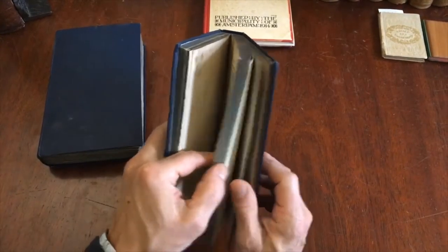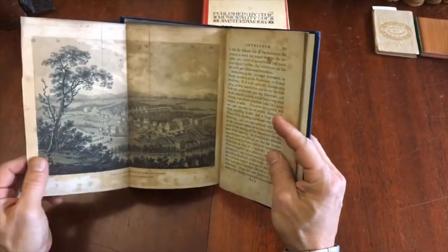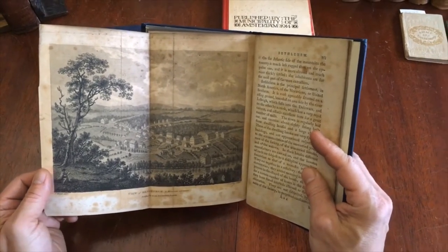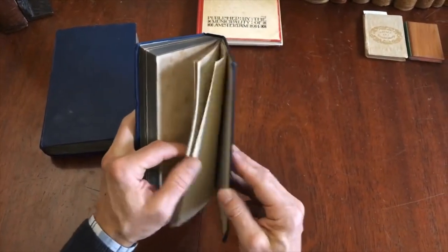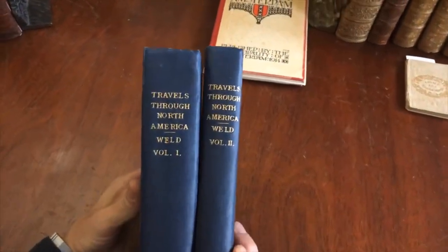There's another view of the Falls. The Falls were at this time, and up until the mid-19th century, really considered one of the great attractions that needed to be visited in the United States. And here is a view of Bethlehem, a Moravian settlement — quite nice. That covers the contents and condition of the set, and it is available now online from me, Brian DeMambro.